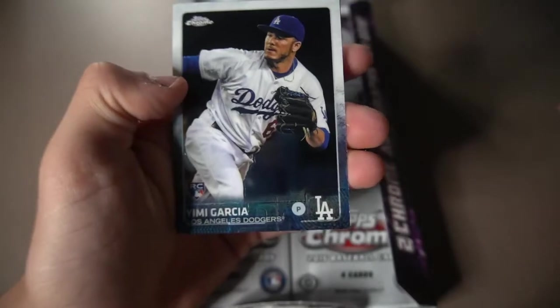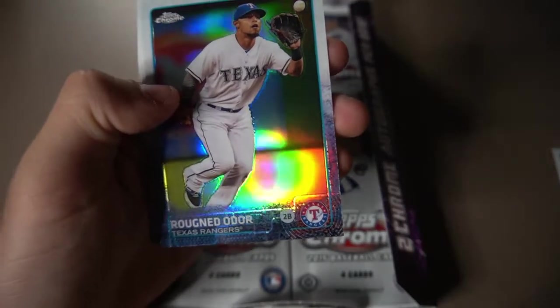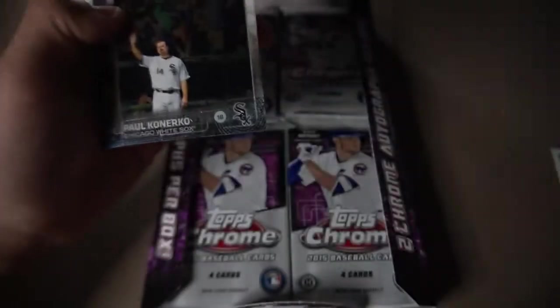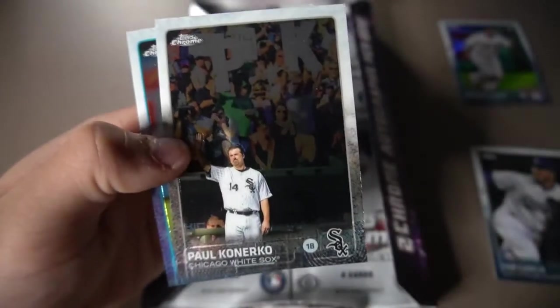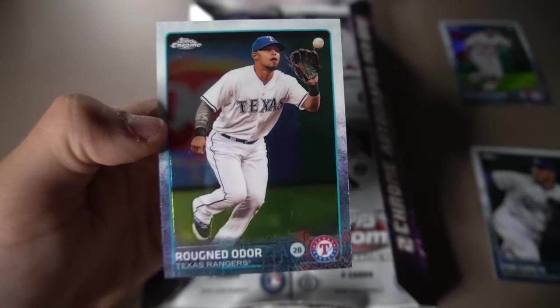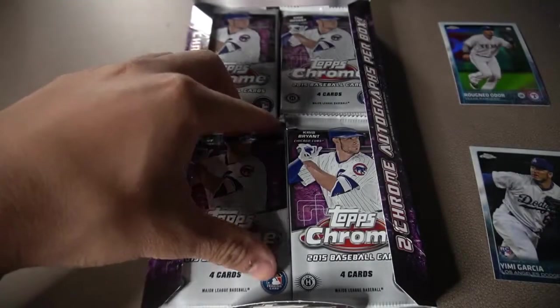Here we go. We're going to lead it off with this rookie card of Yumi Garcia. We're going to make a little stack of rookie cards ourselves. Here we get a rainbow card. Let's look at the back — a Rugnetador. We get Paul Konerko, one of the greatest players for the Chicago White Sox, first baseman. And then we get a regular base Rugnetador. We already got his rainbow card. Alright, off to the second pack.